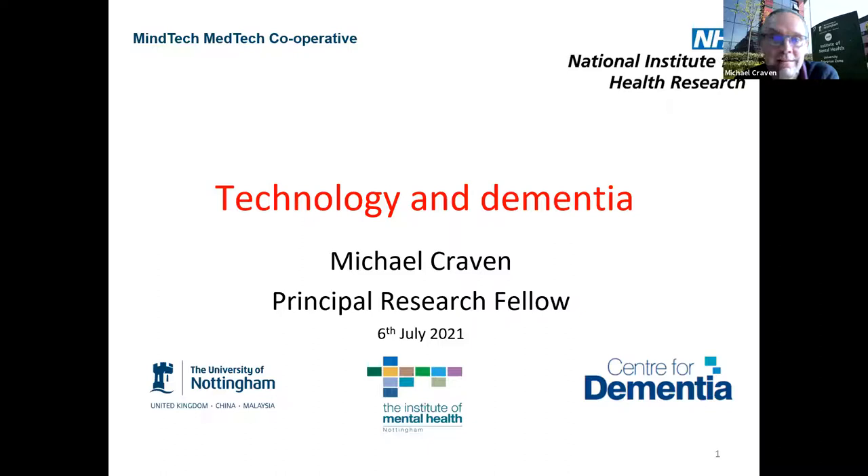I'm going to do quite a broad-brush introduction to technology and dementia, partly from my research perspective but also appreciating this is a multidisciplinary group. Some of you are experts in dementia, technology and design, but some may not be. I'm based in Nottingham, part of the University of Nottingham, and I'm in an organisation called MindTech, based at the Institute of Mental Health on the Jubilee Campus. I'm also a member of the Centre for Dementia.